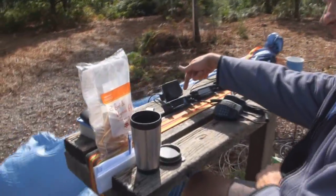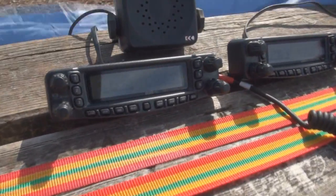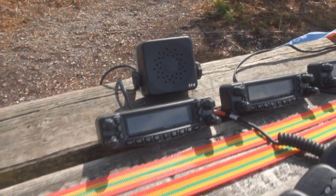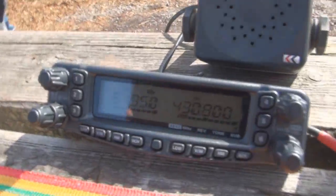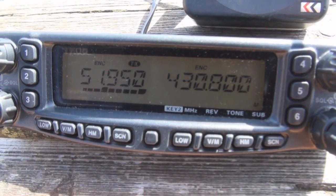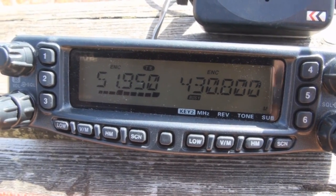This is the main operating position with Ray G6RVS, and you can see the front panel of the FT8900. The speaker actually comes down the spare pair of the CAT5. You can see that it's running as a talk-through.